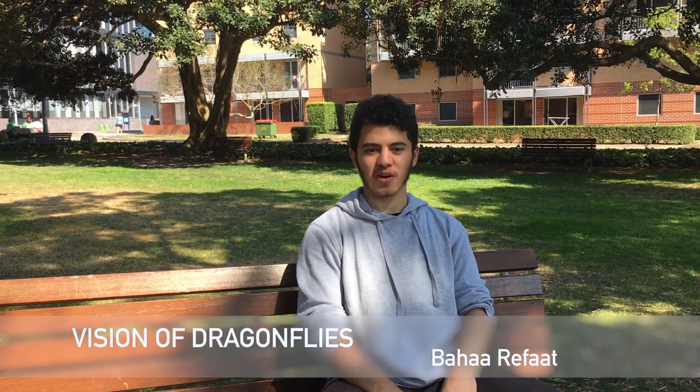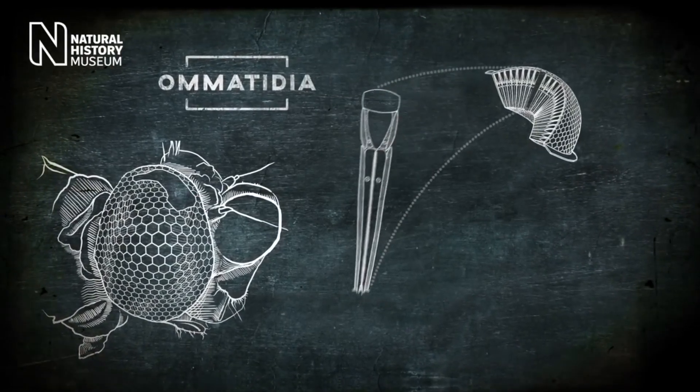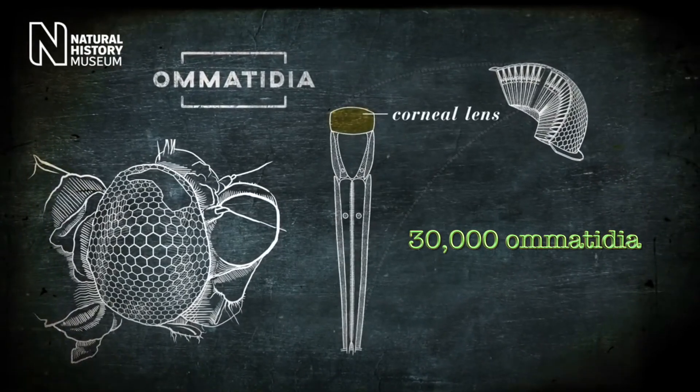Dragonflies have a pair of large compound eyes made up of ommatidia — visual units consisting of a lens system and light-sensitive cells — that cover most of the head. A large dragonfly may have up to 30,000 ommatidia on each compound eye, the highest of all insects.